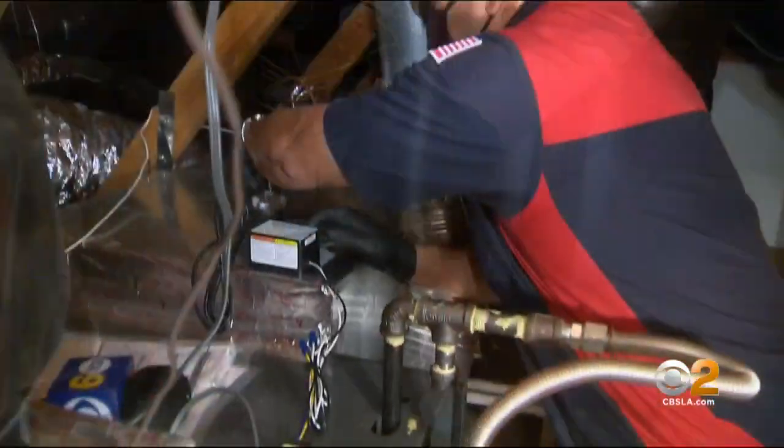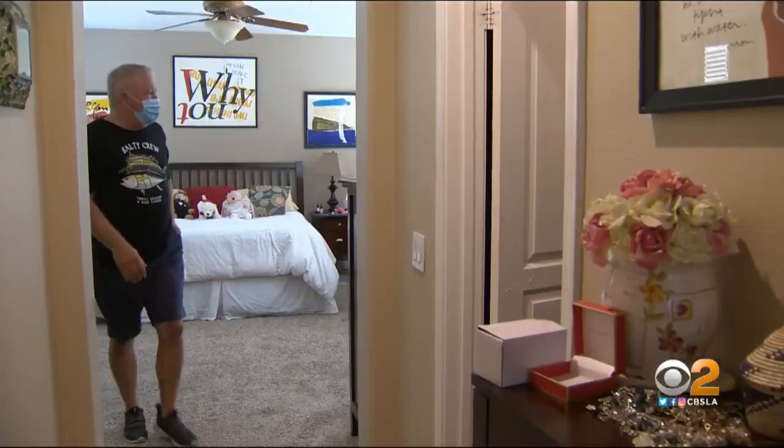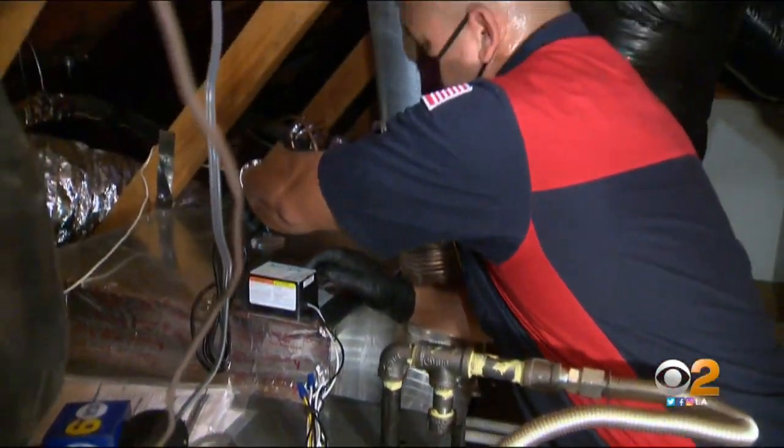Back inside this Simi Valley home, Jimenez finishes up in less than an hour. For homeowner Eric Hoff, he says his peace of mind is worth any cost to install. The coronavirus kind of pushed me to getting it done, just because I want everybody to be safe. Jasmine Veal, CBS 2 News.